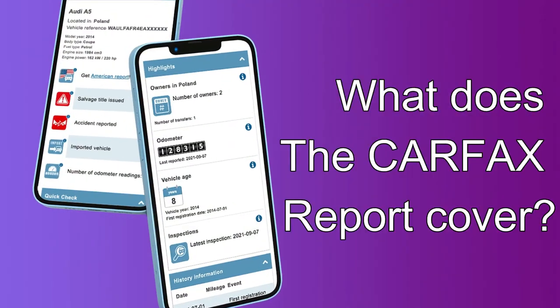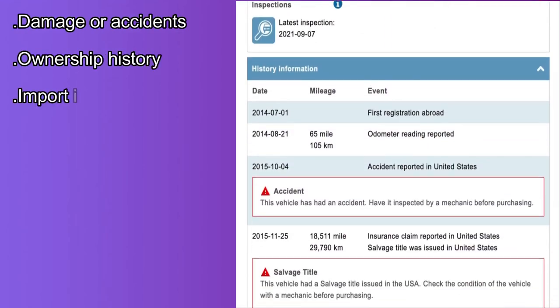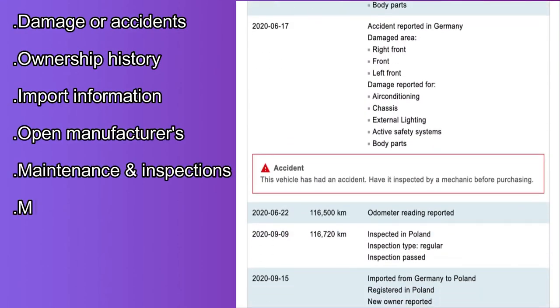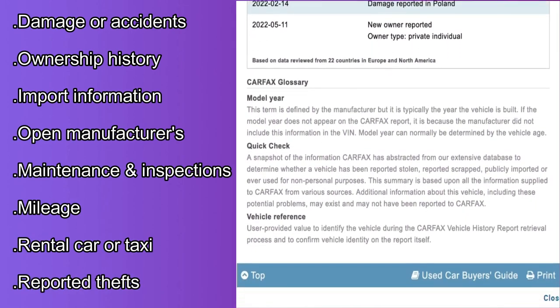What does the Carfax report cover? The Carfax report covers a car's damage or accidents, ownership history, important information, open manufacturer recalls, maintenance and inspections, mileage, rental car or taxi, and reported thefts.